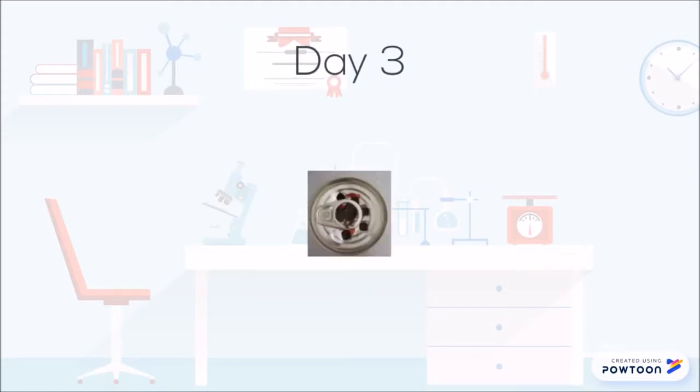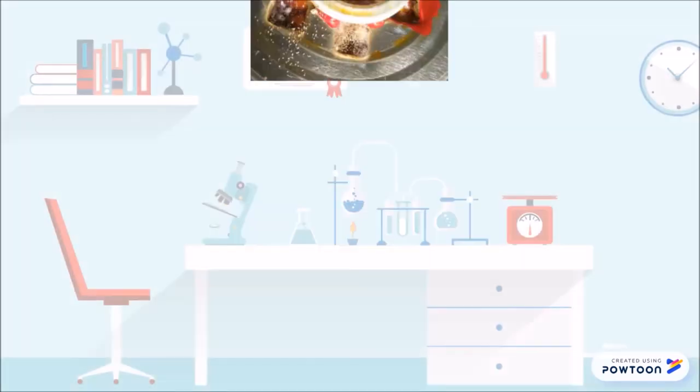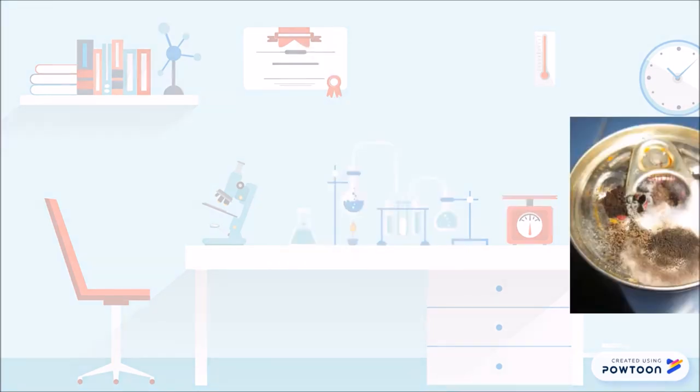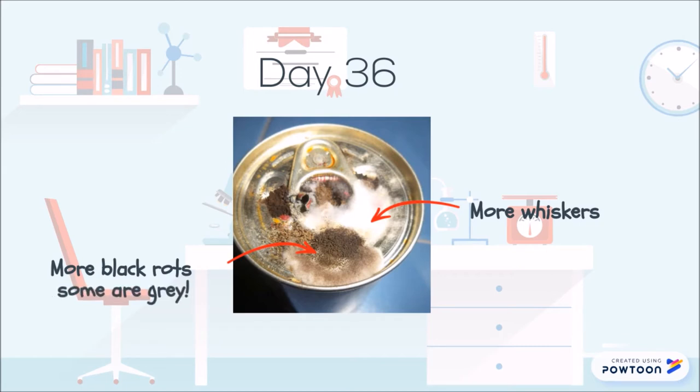On day 3, slight cloudiness appeared and putrid odors started to form. On day 12, yellow rods resembling an egg yolk and whiskers started to appear. On day 25, whiskers appeared on the can slit along with black rods. On day 36, there were more whiskers which looked fluffier than ever, and black rods which some were grey. After this day, the changes were minor.